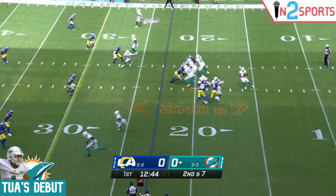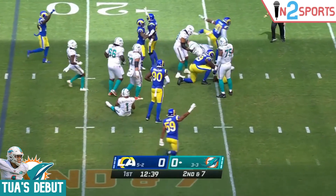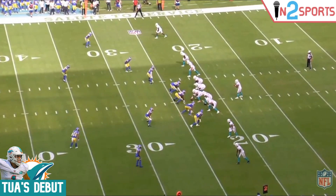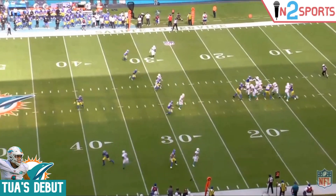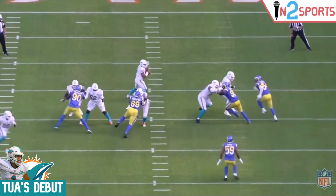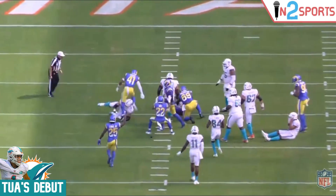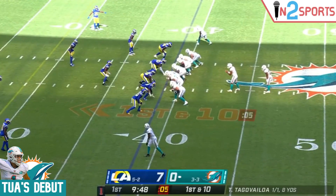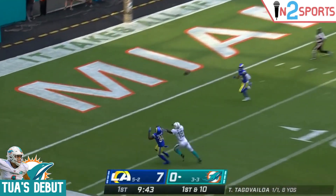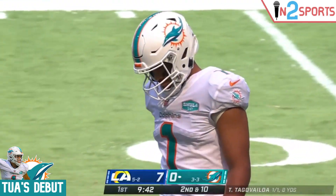Right off the bat, Tua gets the Aaron Donald experience, but there was nothing to be had on this play. He looked to the bottom of the screen and his first read was covered, came back to the top of the screen, and still nobody opened. Plus, the Dolphins' offensive line is much weaker than the Rams' front, so I don't heavily fault Tua for this fumble. But on the next drive, Tua looked a little antsy with his feet — you don't want to be bouncing around like this in the pocket. I'll call this a case of first start jitters.